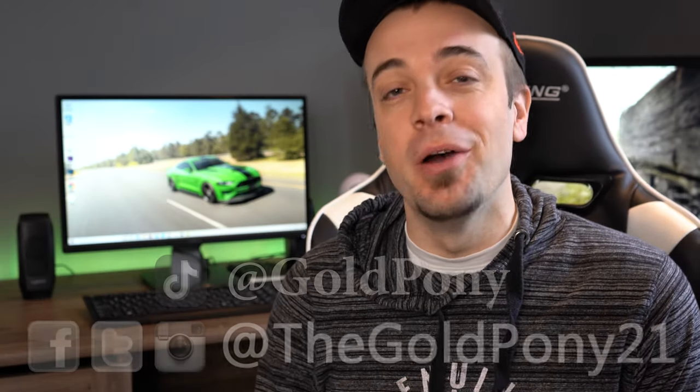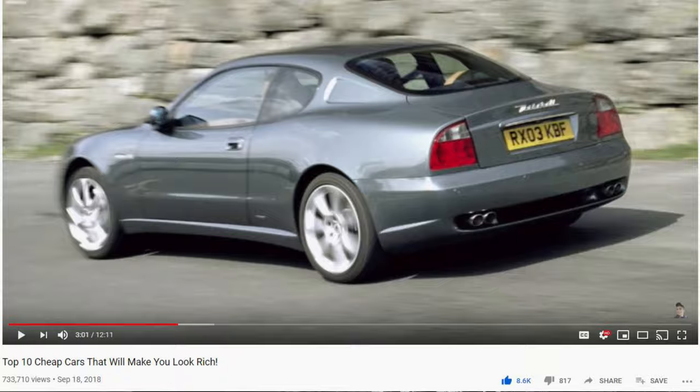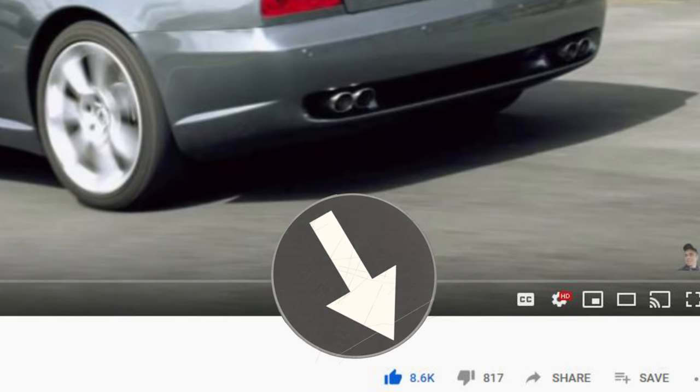What is up, you guys, welcome back to another one. If you're new to the channel, I am Gold Pony. Today switching it up once again — I wanted to do a video like this because the last time I made a video like this I got nearly 10,000 likes. So today's video will be the top seven cheap luxury cars that will make you look rich. Let's go ahead and get started.